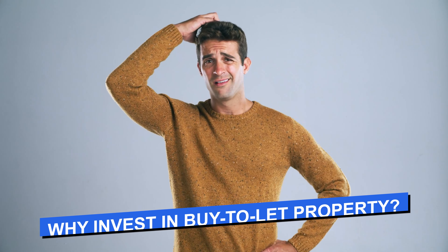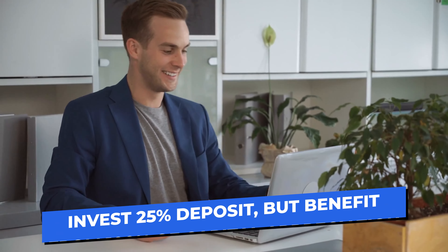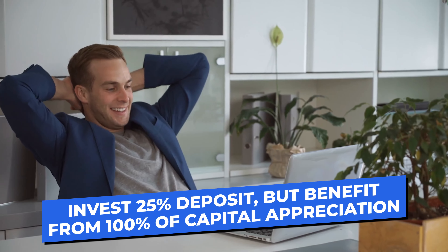Number two: buy-to-let property is seen as lower risk than other types of property strategies. For example, more advanced strategies involving bridging finance or houses of multiple occupation are typically seen as higher risk compared with buy-to-let. And lastly, there's the power of leverage — we can put down only a 25% deposit to purchase a buy-to-let property but benefit from 100% of the capital appreciation. That's a really important concept and I'll explain it in more detail shortly.